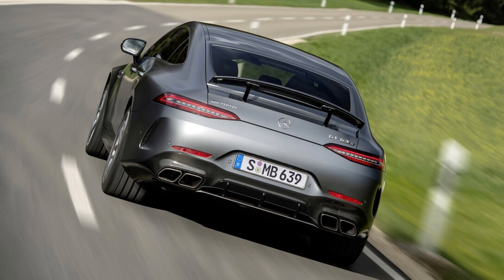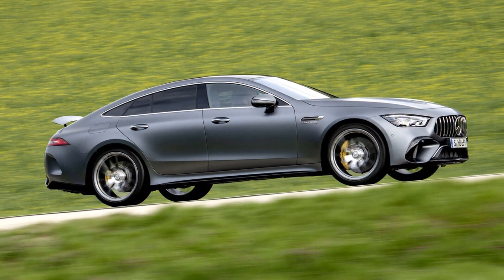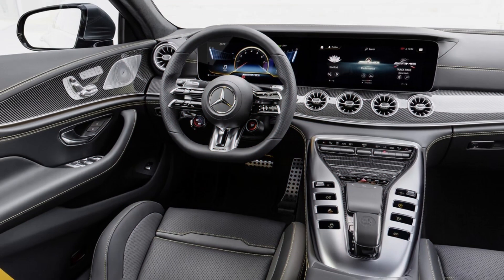As a dedicated AMG car, the GT 4-door coupe lineup is all about performance. The entry-level engine equipped in GT 43 models is a 3.0-liter turbocharged inline six-cylinder with mild hybrid assistance that develops 360 horsepower and 369 pounds-ft of torque. The GT 53 variant uses a tuned-up version of that same power plant that churns out 429 horsepower.